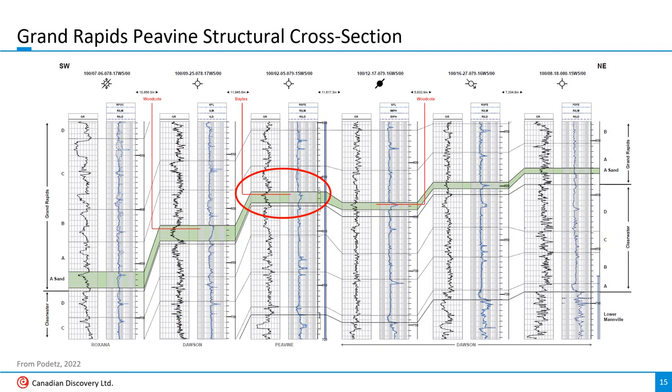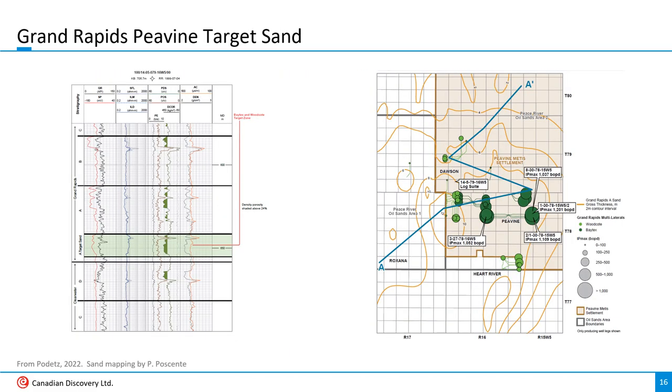This structural cross-section across Peavine helps explain why Baytex's wells are outperforming other area operators. Baytex's land is significantly up-dip, where water production is less of an issue. Maureen Stornhouse talked about this at her presentation at the CORE convention. Here's a detailed log of the Grand Rapids target at Peavine along with a map showing the thickness of the target sand. Baytex seems to be in the sweet spot — up-dip of any wet zones and targeting where the Grand Rapids A sand is at least 8 meters thick.